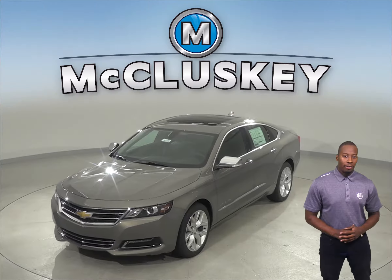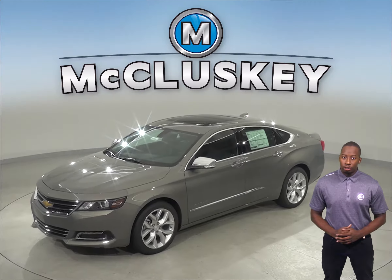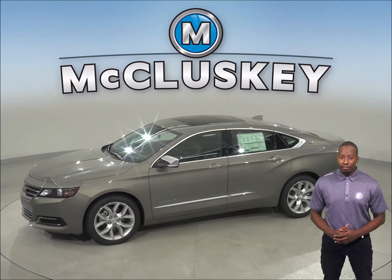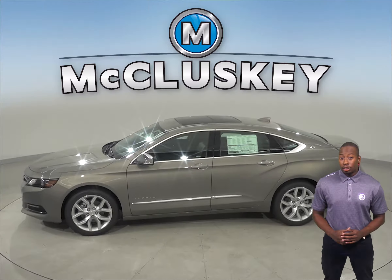For better stopping power, the Chevrolet Impala's brake rotors are larger than those on the Buick LaCrosse. The Chevrolet Impala also stops at about 10 feet shorter distance than the Buick LaCrosse.